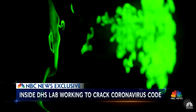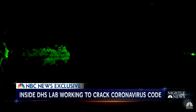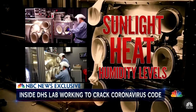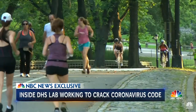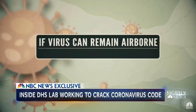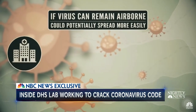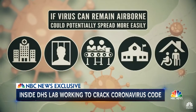Among the most urgent questions: how long does the virus hang in the air and remain infectious? In this aerosol chamber, researchers recreate the sunlight, heat, and humidity levels for any climate in the country — from New York in springtime to Arizona's deserts to Florida's beaches. If the virus can remain airborne, it could potentially spread more easily through hospitals, prisons, meatpacking operations, schools, and nursing homes.